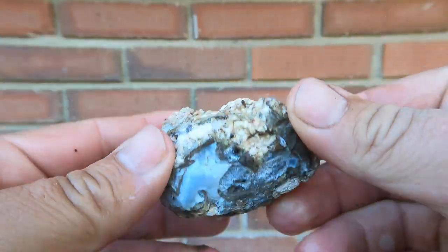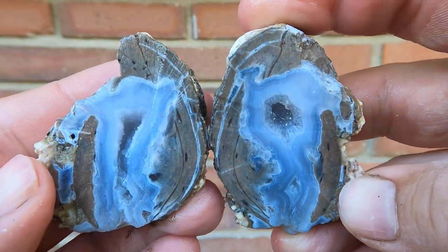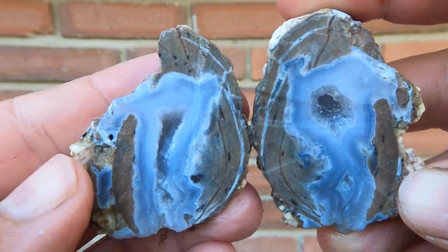Here's another nice little Dugway geode. Oh, that's nice — look at the bands in that one. That has a lot more bands than I normally see from Dugway. Very good.